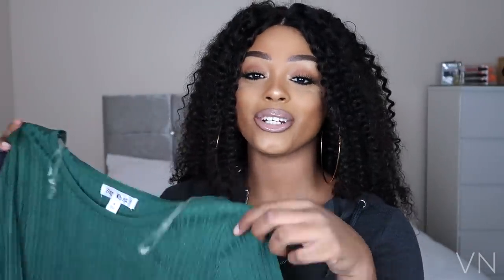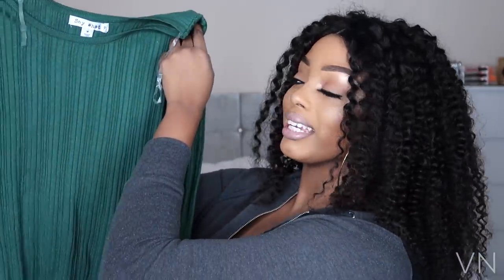In my last Fashion Nova video, I didn't actually speak about the products — though I did give some advice in the description box. I'm aware not everyone checks that. So this time, I'm going to do a try-on haul and talk you through the products as I try them on. The first item is this green dress.